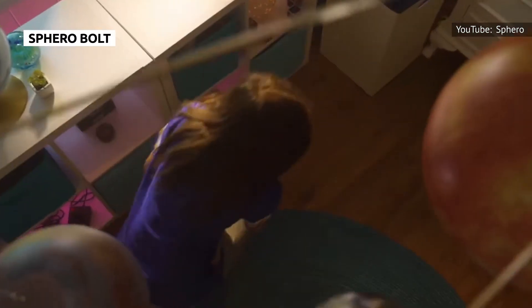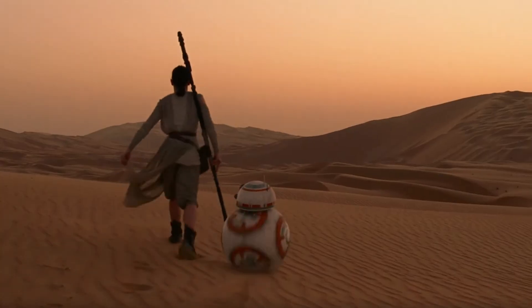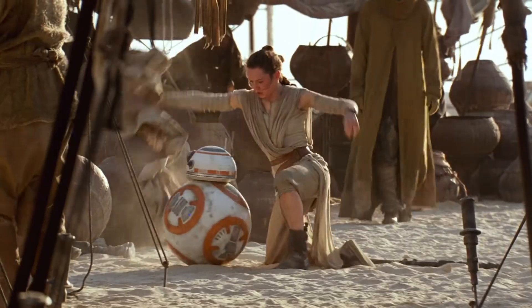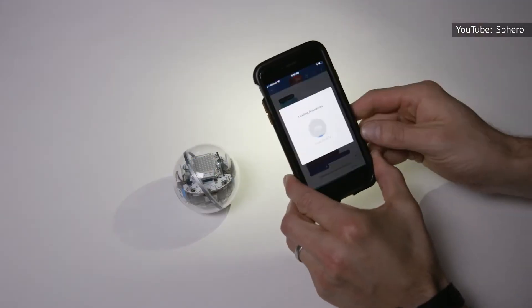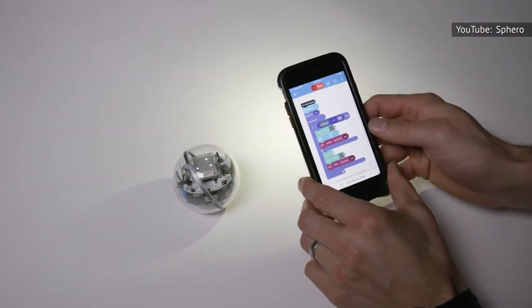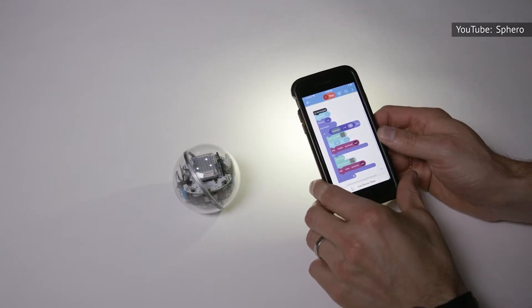Sphero is a company many robotics enthusiasts have likely already heard of, if for no other reason than the company's BB-8 Sphero that launched around the time Star Wars: The Force Awakens landed in theaters. The Sphero Bolt is one of the company's more recent robots, and its goal is to get kids interested in coding. Sphero Bolt inspires kids to learn coding not only through the accompanying Sphero app, but also through the use of a programmable LED display inside the robot itself.